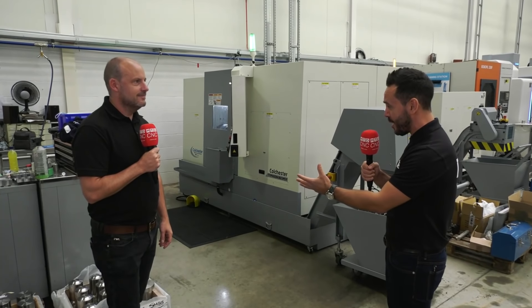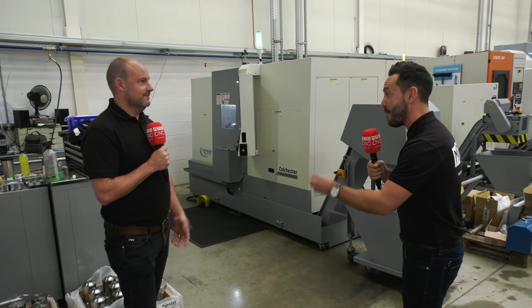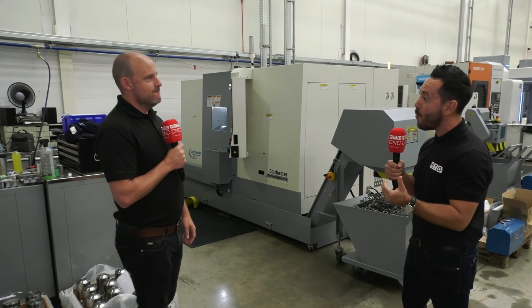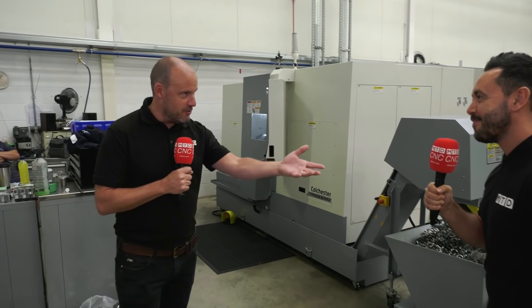Paul, many years ago when I was an apprentice just like you, I used to use the Colchester Triumph lathe. It was an absolutely fabulous machine tool, and I believe everyone in the industry, if you got them to mention a lathe — a manual lathe — they would mention Colchester. Such an iconic name, but now they've evolved into CNCs. Tell our audience about this evolution.